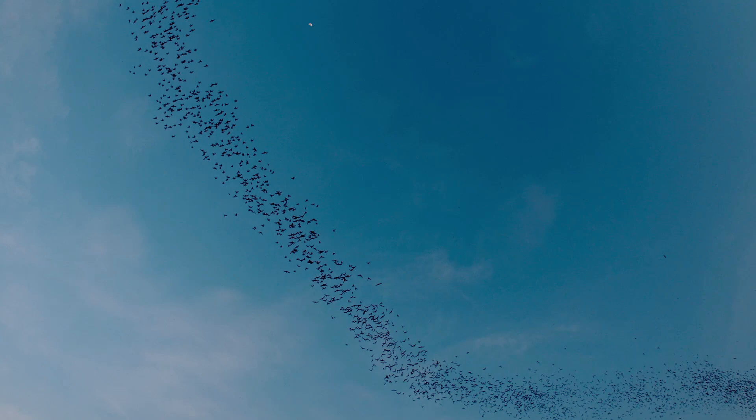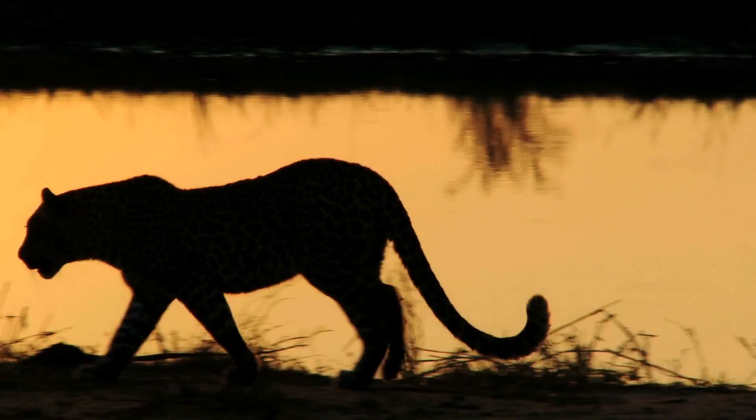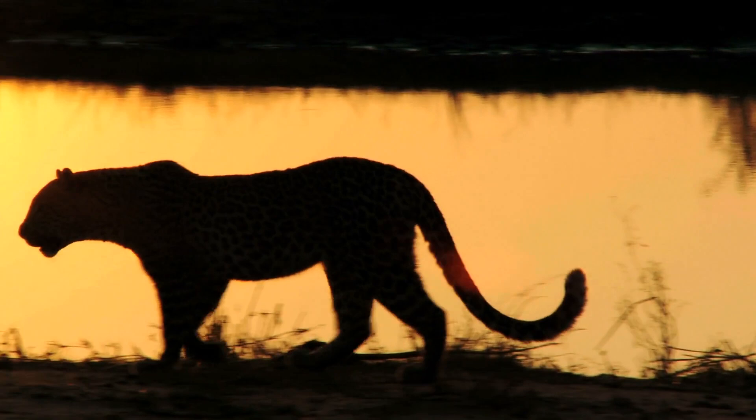As Australia moved towards Indonesia, some animals, such as bats, could fly a relatively short distance into Australia and establish themselves there. Others, such as rodents, drifted across the sea on debris and landed in Australia. Big cats, however, could not make the journey. Tigers were once present on the Indonesian island of Bali, but never moved further east towards Australia.